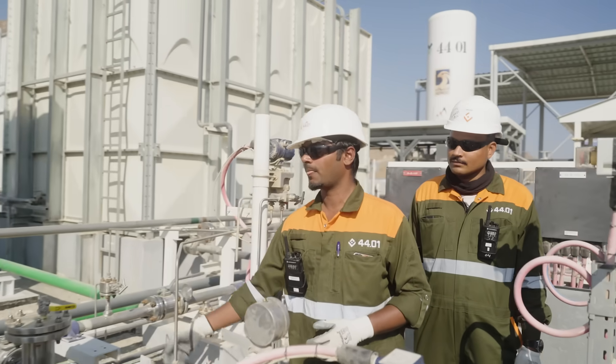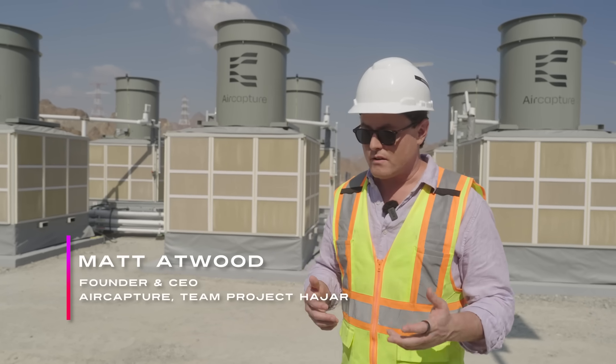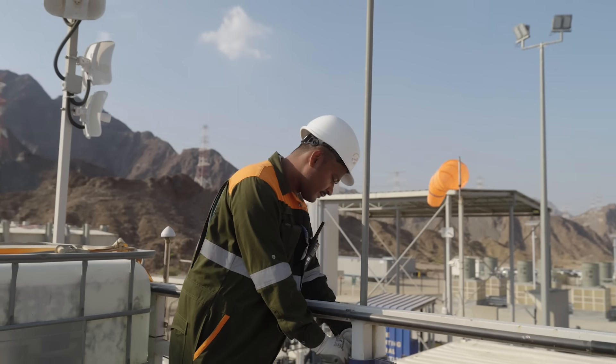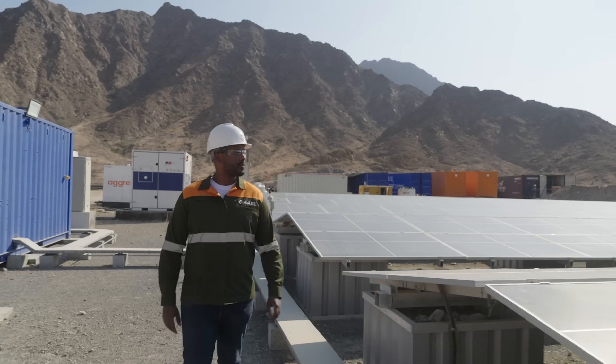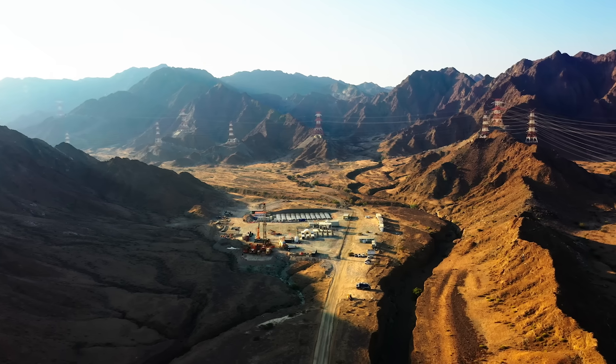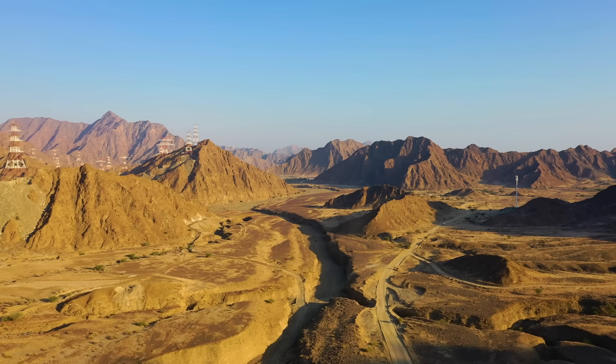What we've done here is a world's first in many ways. It's the world's first in rapidly deployable modular direct air capture — this was built in 20 days from when we dropped it on site to full operations. And it's the world's first direct air capture CO2 injection into this type of geology.